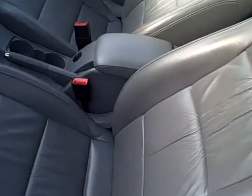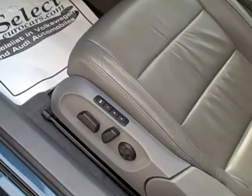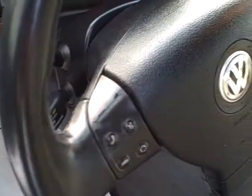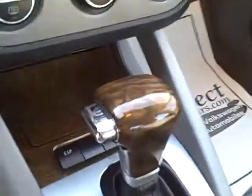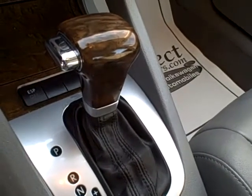The heated leather seats — I've only seen them a few times — with memory and power for both driver and passenger. The leather steering wheel with controls for the telephone right on the wheel, as well as your stereo system. Wood trim accents on the dash and on the tiptronic shifter, so you can manually shift gears if so desired.